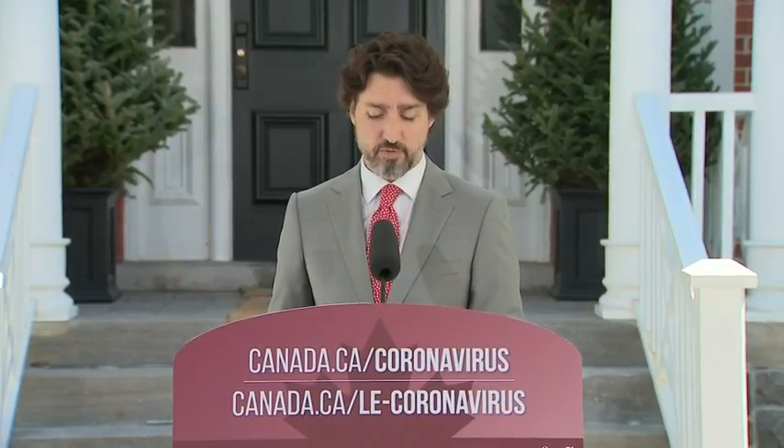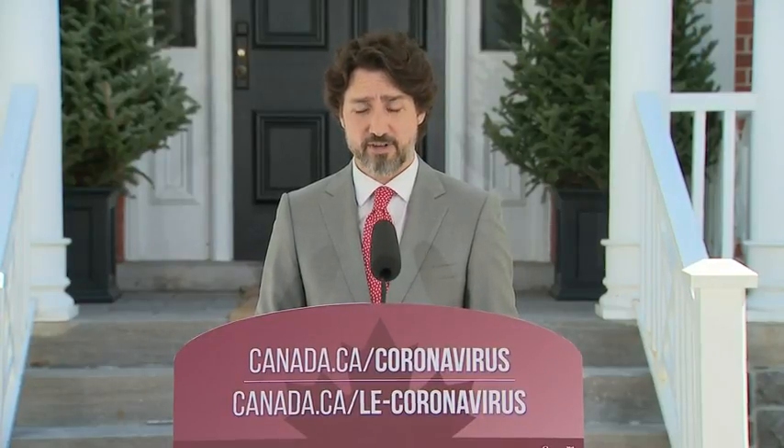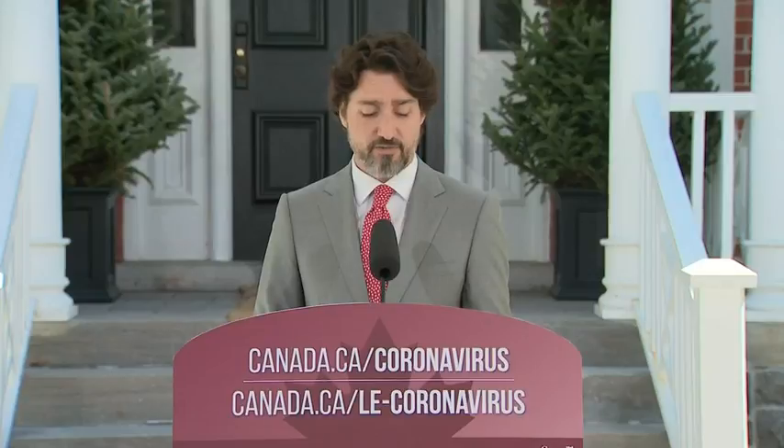This benefit will provide forgivable loans to landlords so that they can reduce by 75% the rent for small business tenants that have lost the majority of their revenue because of COVID-19. If you're a landlord and you and your tenant are eligible, please apply.